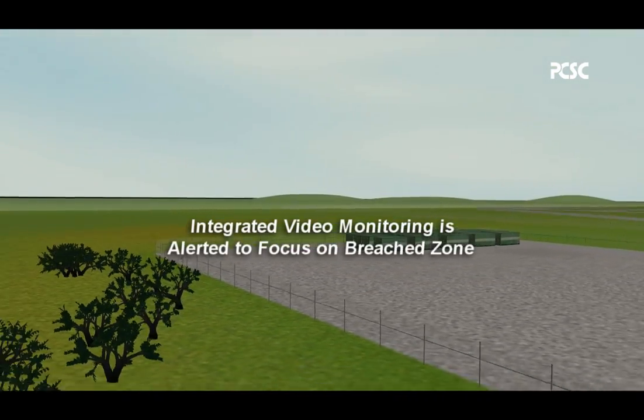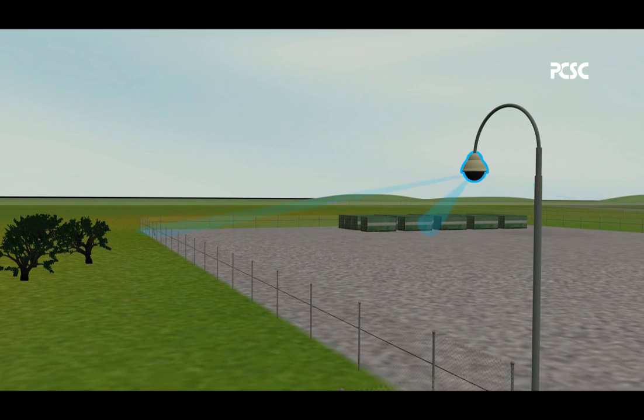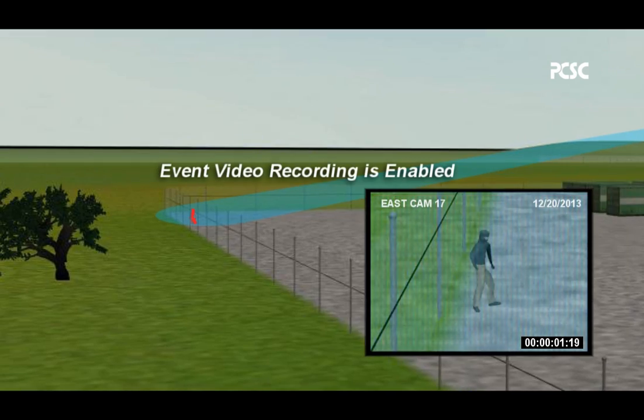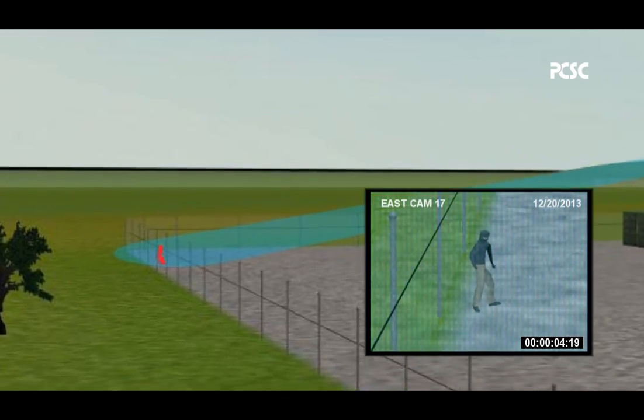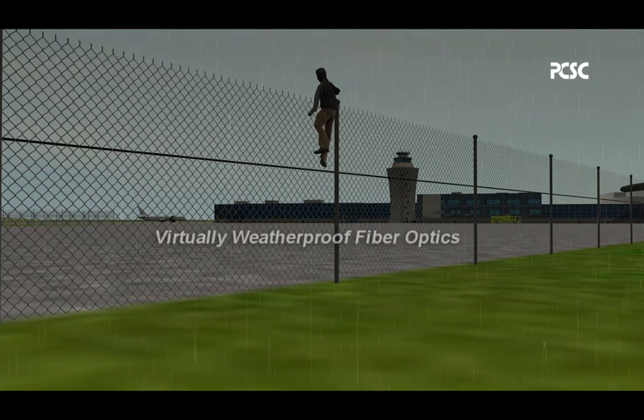Integrated video monitoring is alerted to focus on the breached zone, and event video recording is enabled. No maintenance, calibration, or electronics are needed in the field.